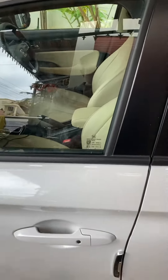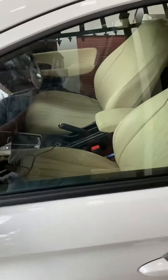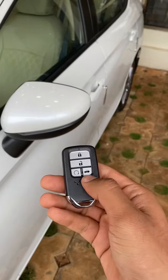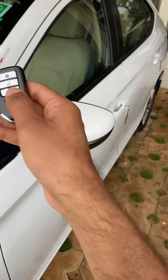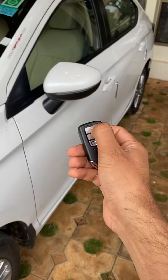You can just go keyless all the way. The way it works is using a transmission chip that is built inside the key fob, which keeps on communicating with the car back and forth.